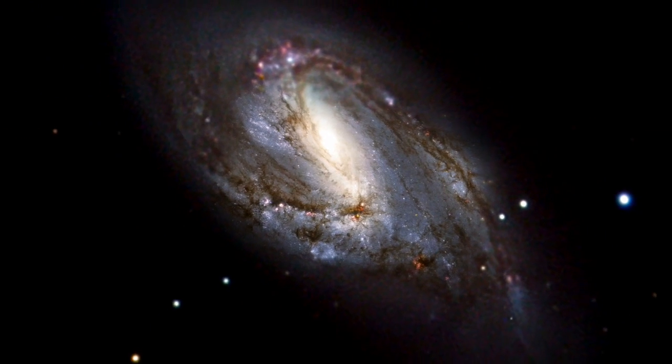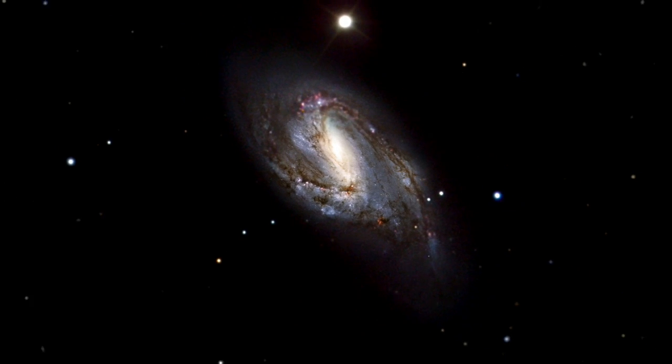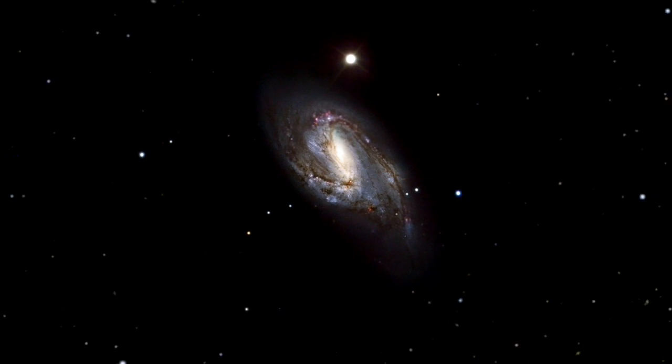During its very short life, the supernova radiates as much energy as the Sun would radiate over a period of about 10 billion years.